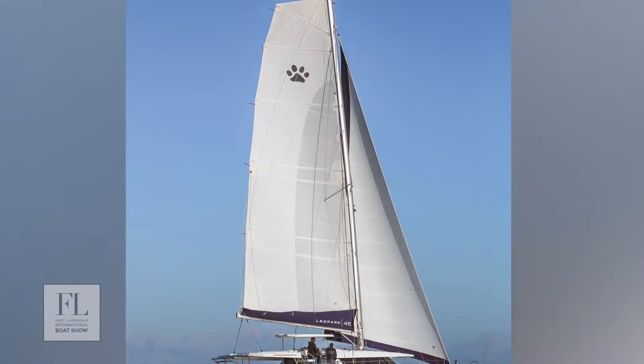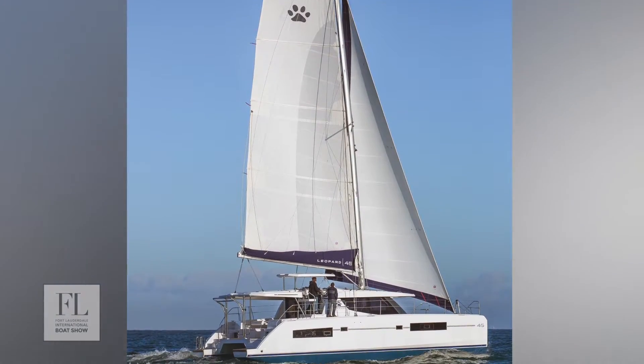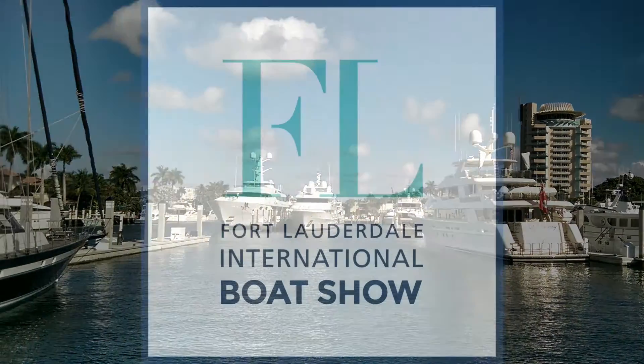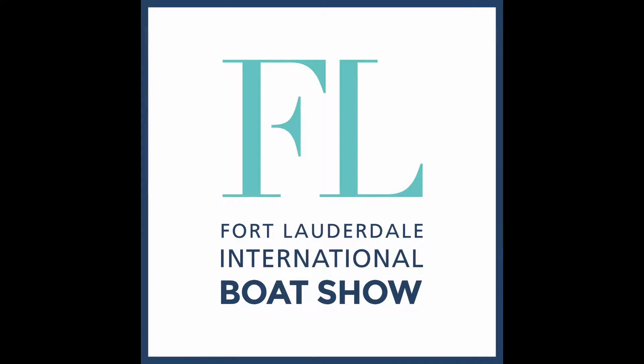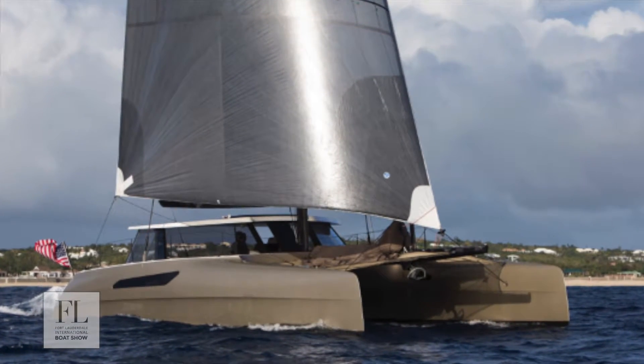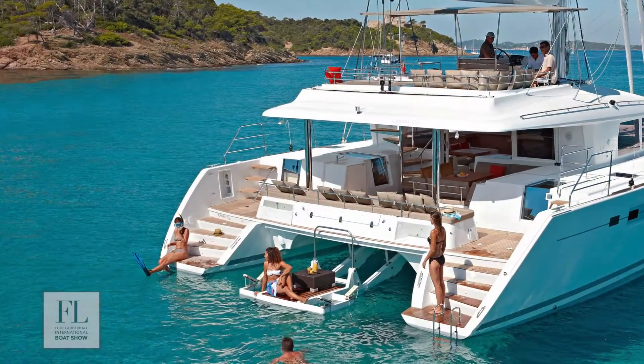If you're in the market for a catamaran, there's no better place to look than Catamaran Cove at Pier 66 at this year's Fort Lauderdale International Boat Show. There will be an assortment of catamarans on display, including boats from Lagoon, Leopard, Gumboat, and Horizon, and more.